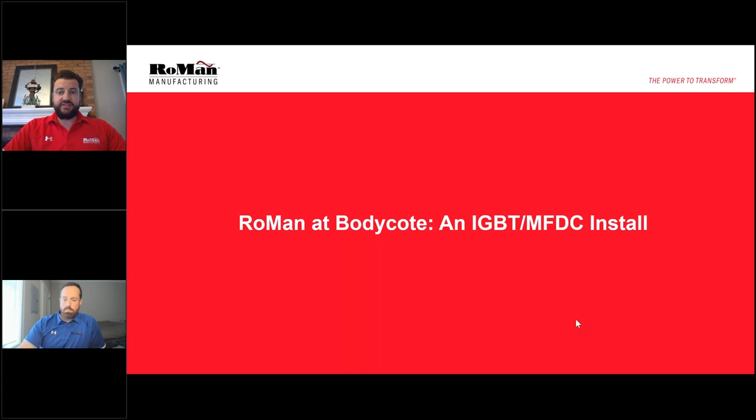Good morning. Thank you very much for joining us today. I am Casey O'Neill and have the privilege of leading Roman's business development in the industrial furnace market. I am joined by Dave Pridmore, application engineer here at Roman.